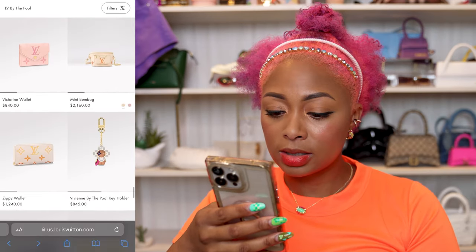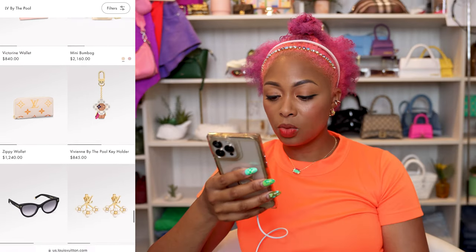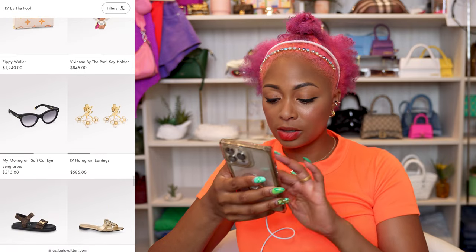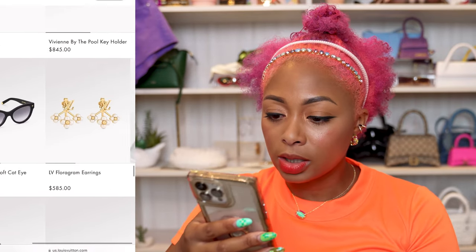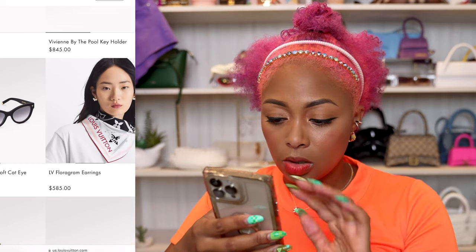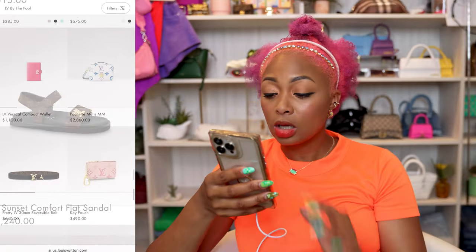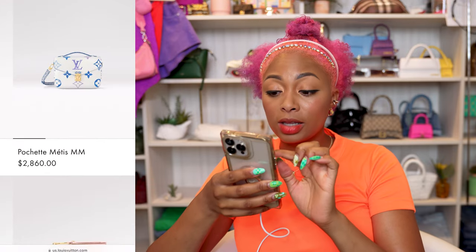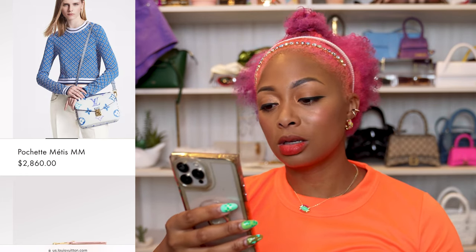Mini bum bag for $2,160 — I could have sworn that was the price for the regular bum bag. Florigram earrings — those are quite cute. And I like these sandals; they're kind of like a dad sandal style. Pochette Metis — I really like this, I really like it. I don't like the size of it though, and I think ultimately that's what made me sell my other one. It was too big for me.